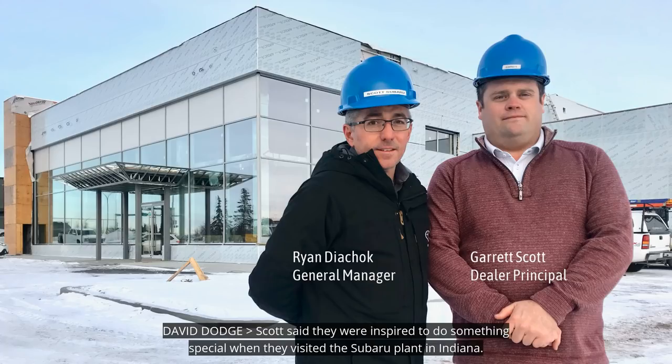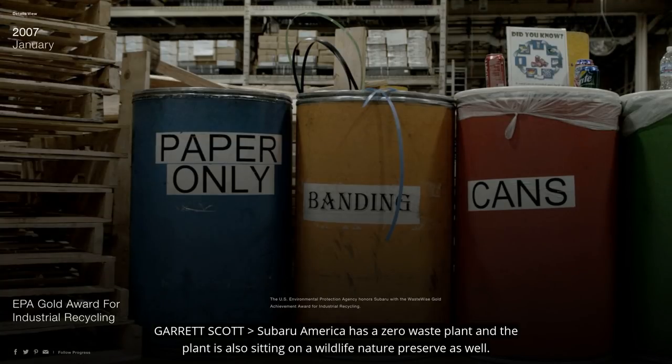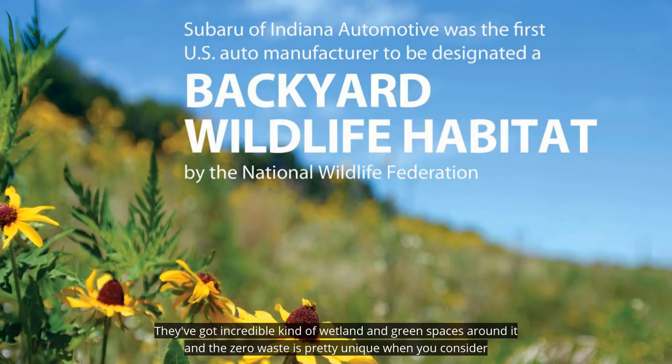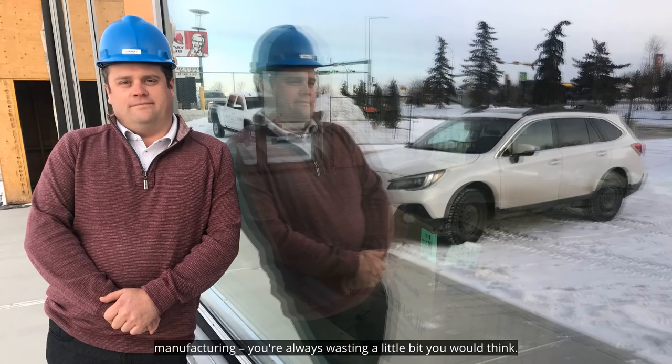Scott said they were inspired to do something special when they visited the Subaru plant in Indiana. Subaru of America has a zero waste plant, and the plant is also sitting on kind of like a wildlife nature preserve. They've got incredible wetland and green spaces around it.